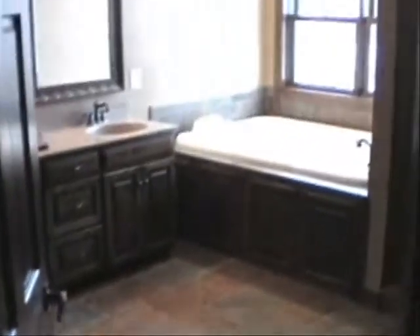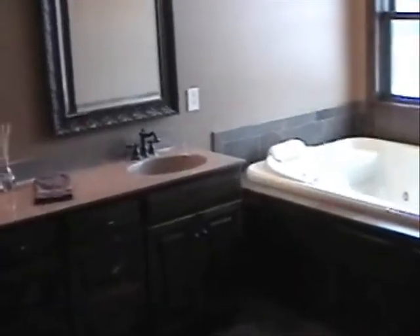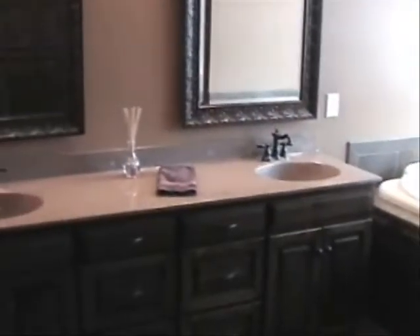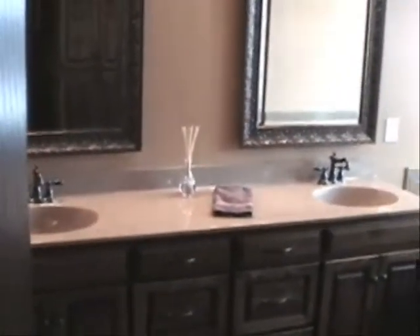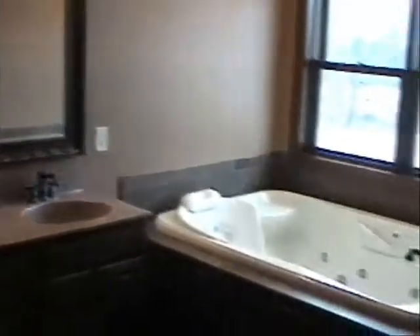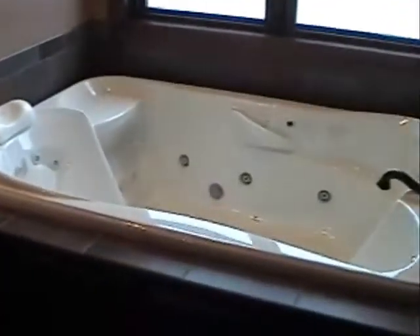Here's the master bath with ceramic tile and double sinks. It's a very large room with plenty of space. There's a whirlpool tub over to the right, set up as a two-person tub with a headrest on both ends. Beautiful slate colored floor, built-ins, and a double-head shower.